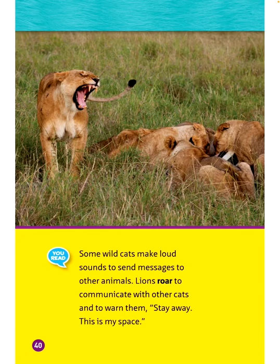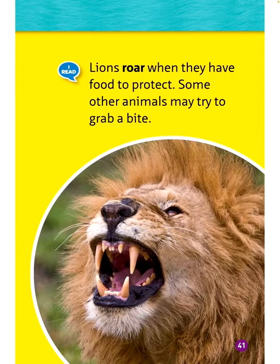Some wild cats make loud sounds to send messages to other animals. Lions roar to communicate with other cats and to warn them — stay away, this is my space. Lions also roar when they have food to protect, as some other animals may try to grab a bite.